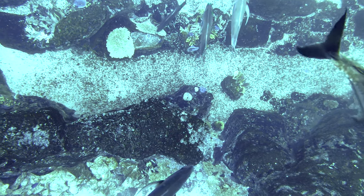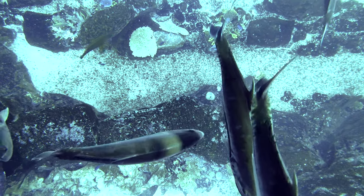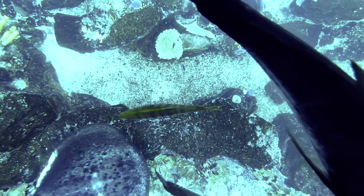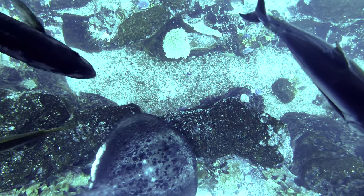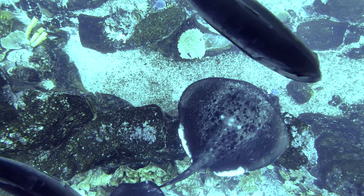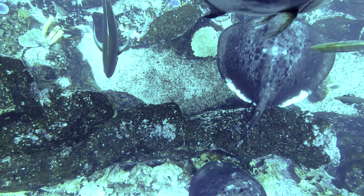This is the zebra shark. Look at the zebra shark down there. You see that shark sleeping down on the floor over there? That's a zebra shark. Now he looks like a cheetah, but before, when they are still very young, they look like a zebra. And that's where they get the name to be called zebra shark.